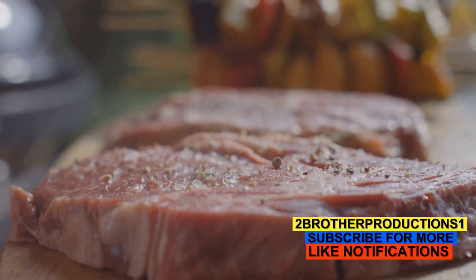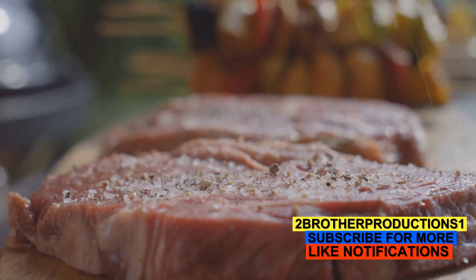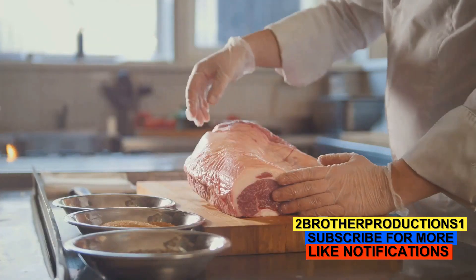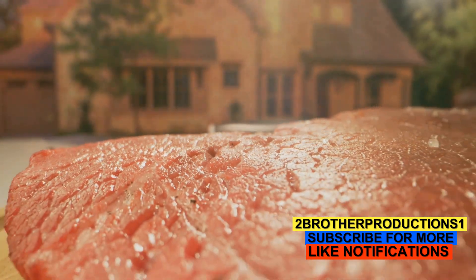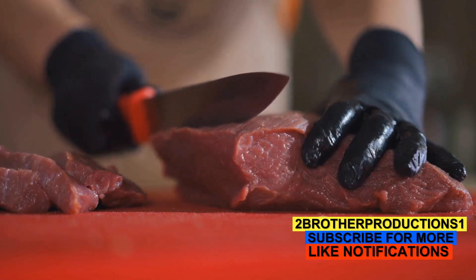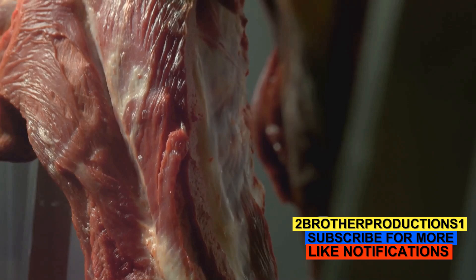Sodium nitrate is a type of salt. Its primary function is to preserve the color of the meat, making it look fresh and appealing even after it has been on the shelf for a while. It's an industry secret that isn't really a secret anymore. But what exactly does it do? How does this simple compound keep our meat looking red and fresh?